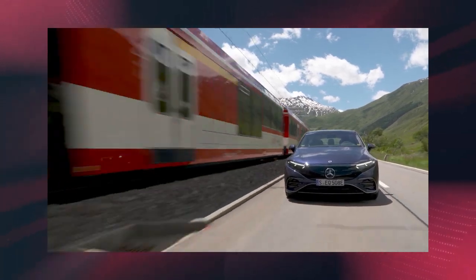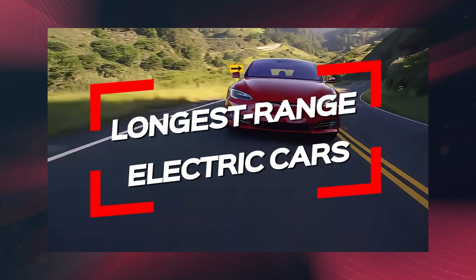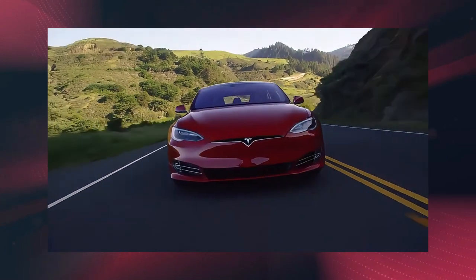Curious which electric cars actually go the farthest when cruising down the highway? Here are the battery electric vehicles that topped a real-world 75-mile-per-hour highway range test.